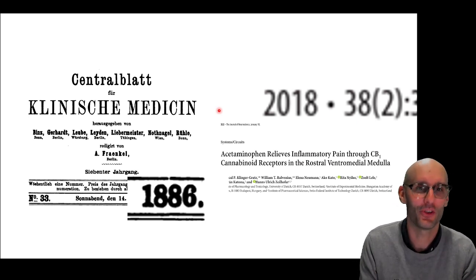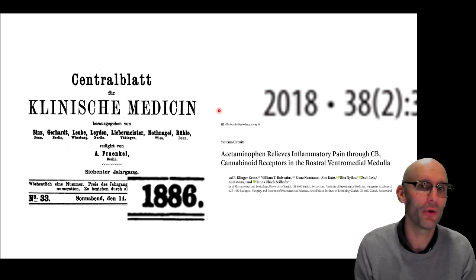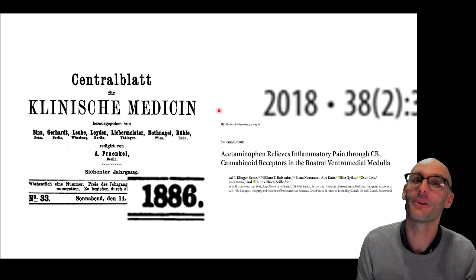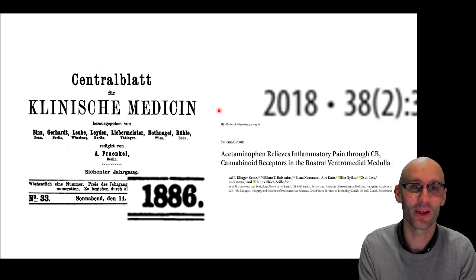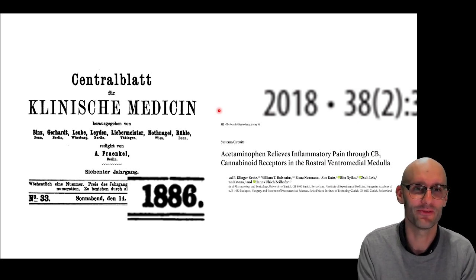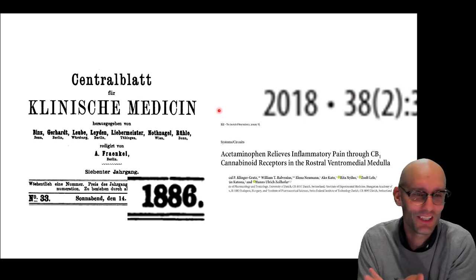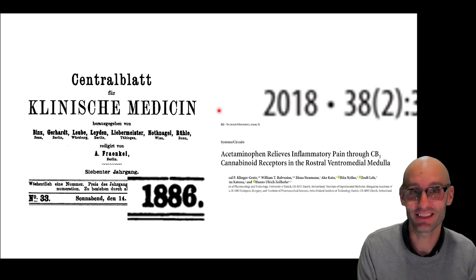It strongly indicates that panadol is binding to the cannabinoid receptor. Why don't you get high? Well, they showed it gets changed into a different chemical right in the spinal cord, and that chemical binds to the cannabinoid receptor there — not bathing your whole brain in cannabinoids, just happening in the spinal cord. The drug was prescribed for about 70 years before we roughly figured out how it works, and most doctors probably still don't know because they haven't read this paper.